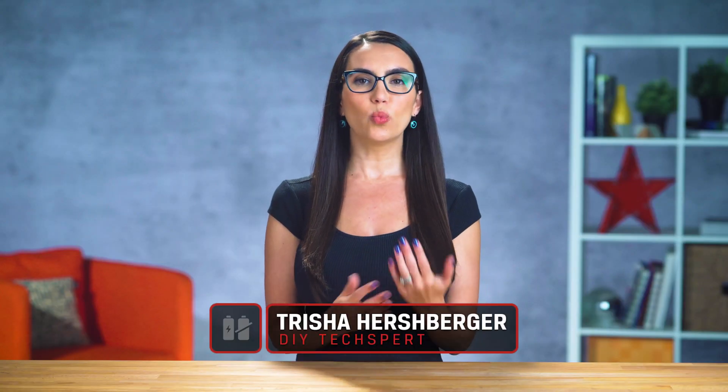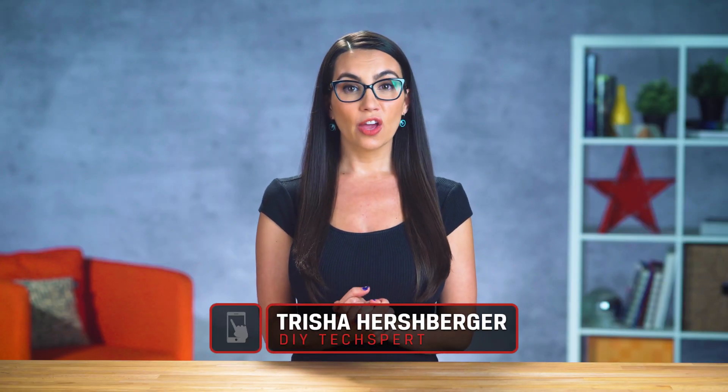No, I will not buy a new MacBook just because this one's out of storage. This thing's only six months old, genius! Hey there! I'm Trisha Hershberger and welcome to DIY in 5, the show where we make tech simple for the everyday user.